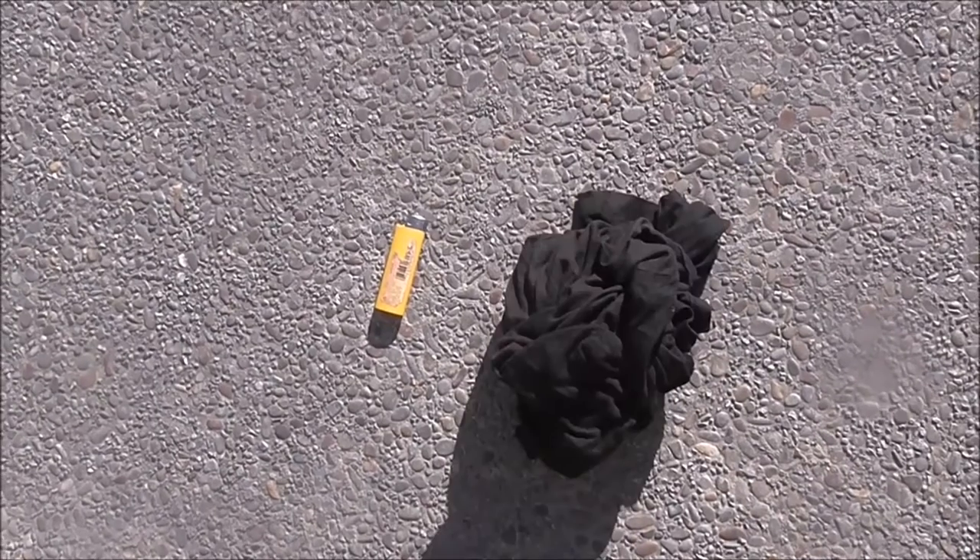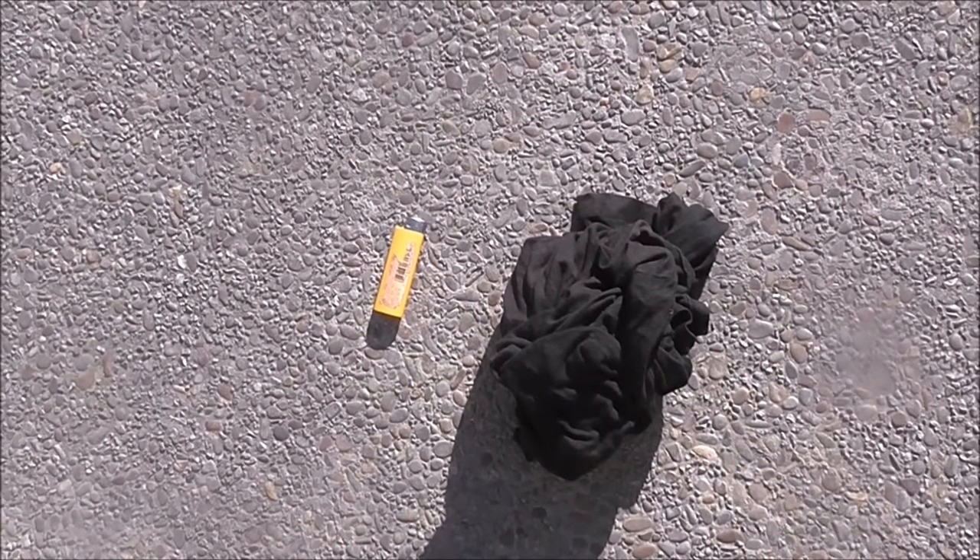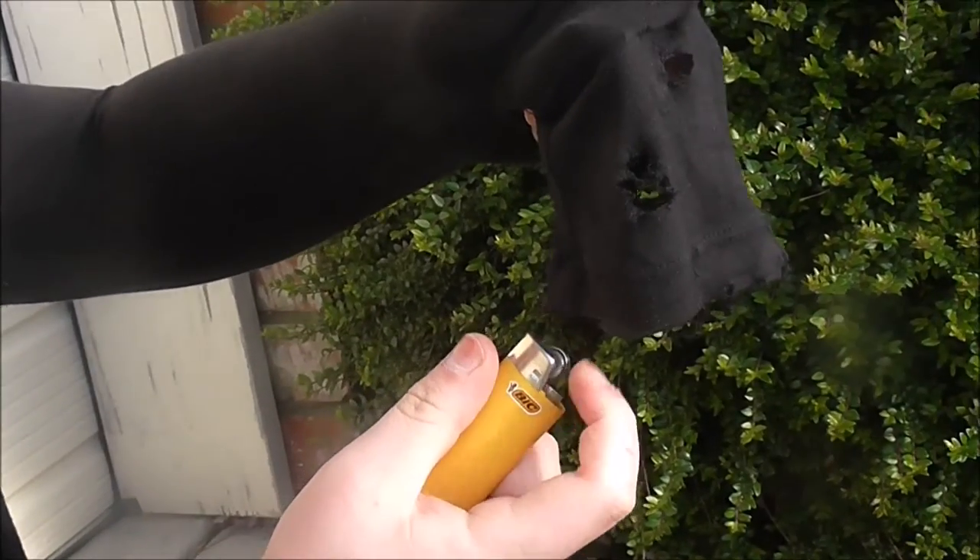The next look is based on the ever topical global warming. You will need a lighter and flammable clothes. You may be wondering what's going on — don't worry, we have a trick up our sleeves. Step 1: light yourself on fire!